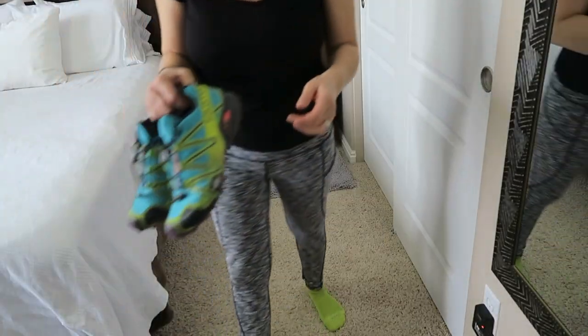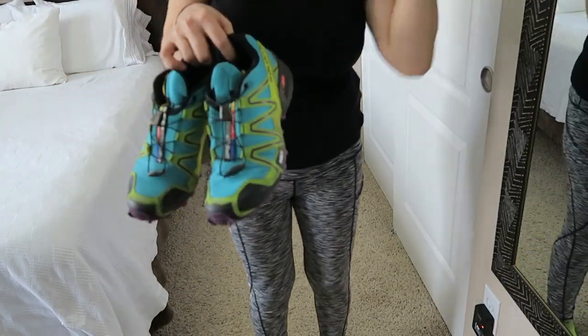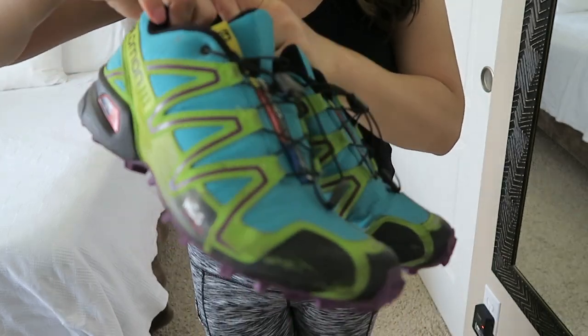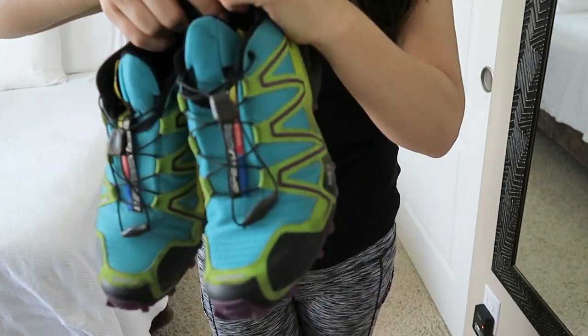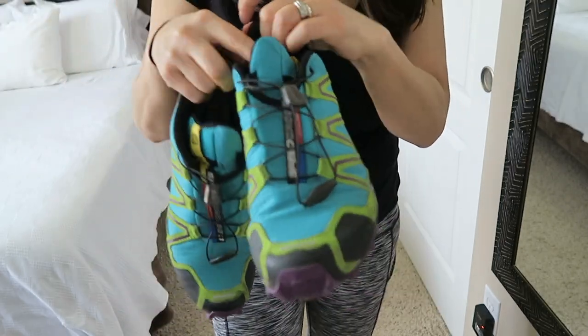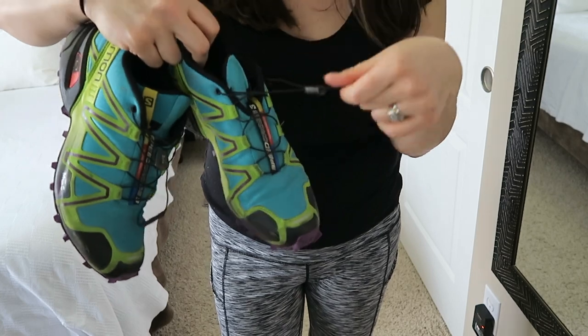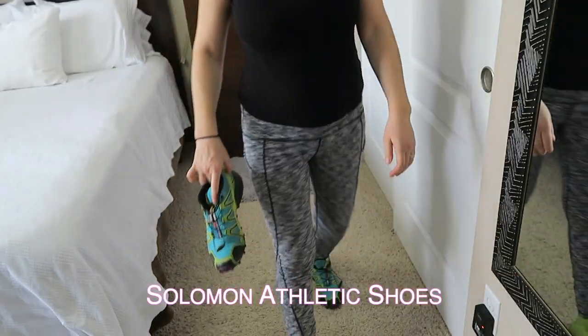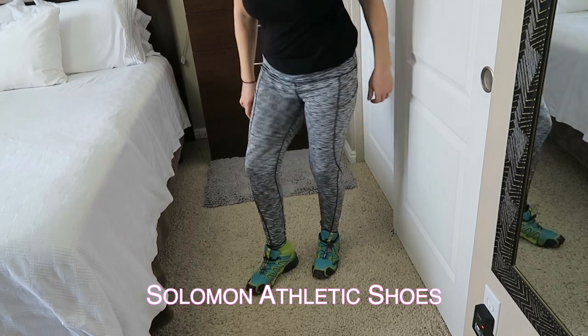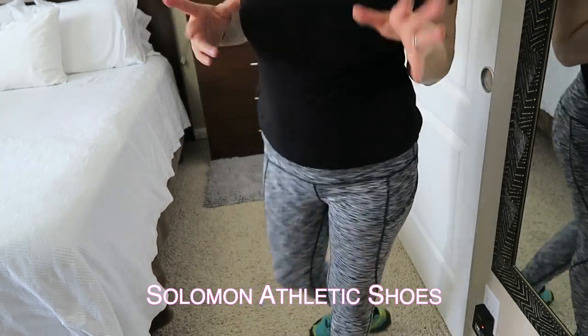I only have one pair of active shoes. These are by Salomon and I picked these because I can hike in them, I can run in them, they're not that heavy, and they have no tie. These are great because you just step in them — they're super easy. So I feel confident and that's what matters.